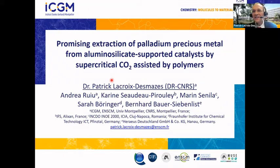Thank you very much, Kixin, for this kind introduction. First of all, I would like to thank the organizers of this wonderful online meeting for the invitation to give this keynote lecture. I will give you a talk about the extraction of palladium precious metal from aluminosilicate-supported catalysts by supercritical CO2, assisted by polymers.